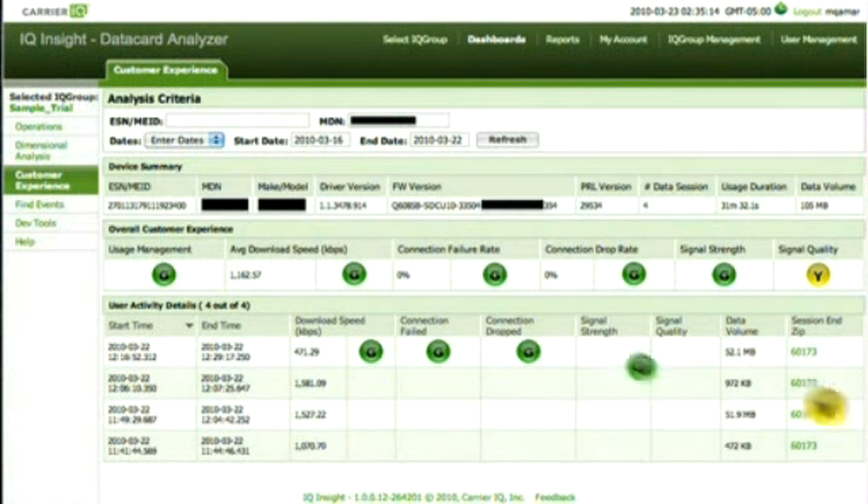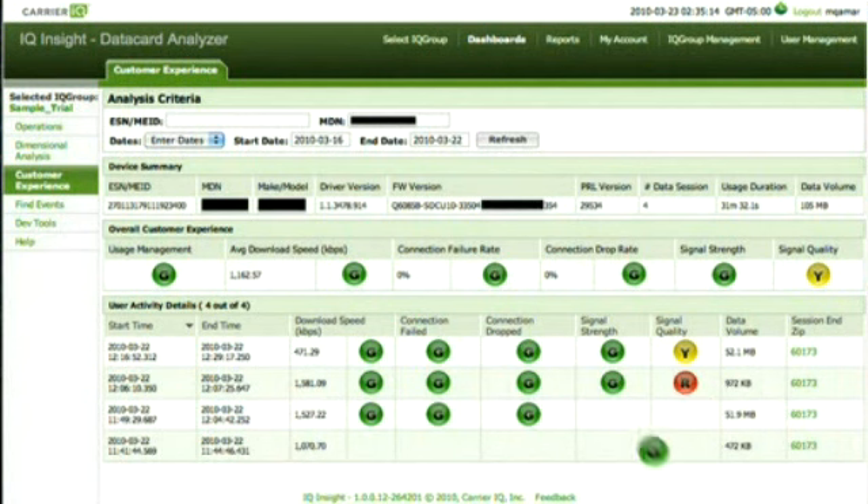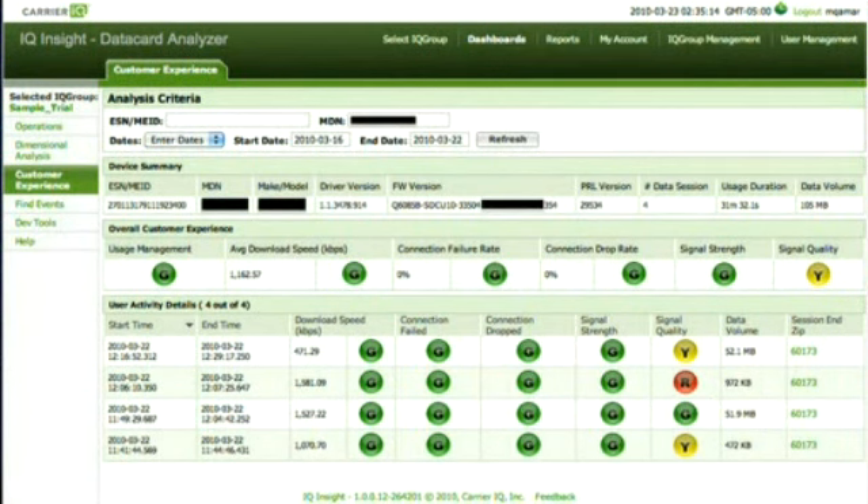Mobile intelligence delivers the knowledge to radically reduce operational costs, to raise loyalty and to drive revenues. The most immediate advantage is in customer care. Operators know practically nothing about their customers' devices or the experience they have with them. So, when they call to complain, there are no quick answers, just lots and lots of questions.